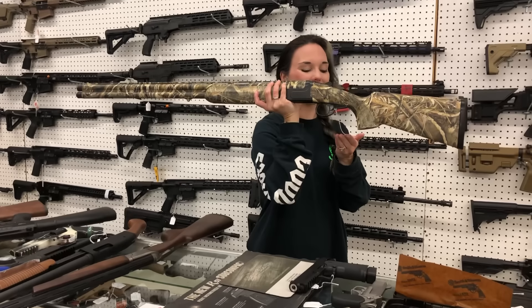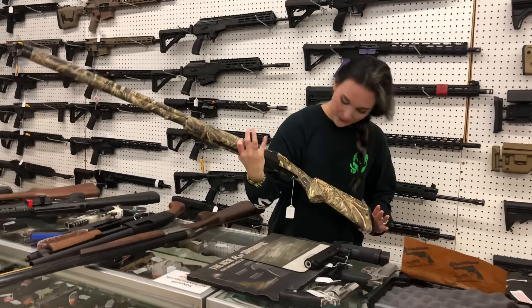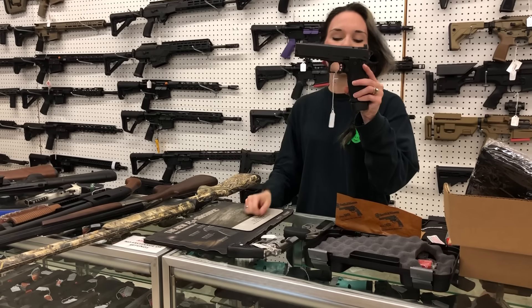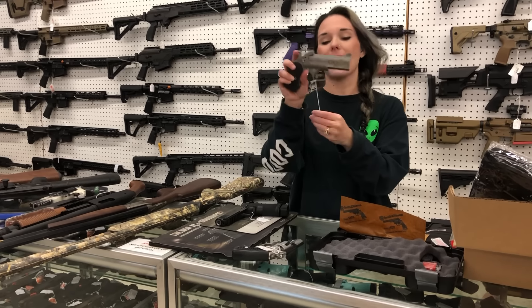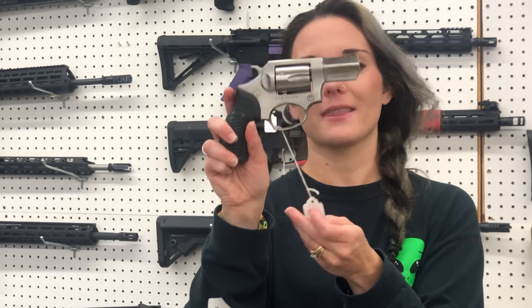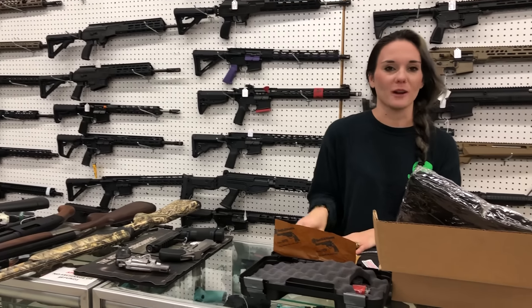CZ Swamp Magnum in 12 gauge - this is the 3.5 inch gun, y'all, in the Max 7 camo. She's going to be $955. Springfield Prodigy Comp in the 5 inch - $1,275. Bond Arms Cyclops in 44 Magnum - $445. Ruger SP101 in 9mm - $645. As y'all can see, I do not feel well. My brain will not brain.